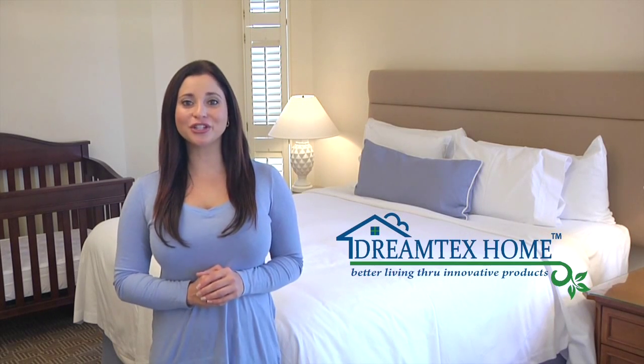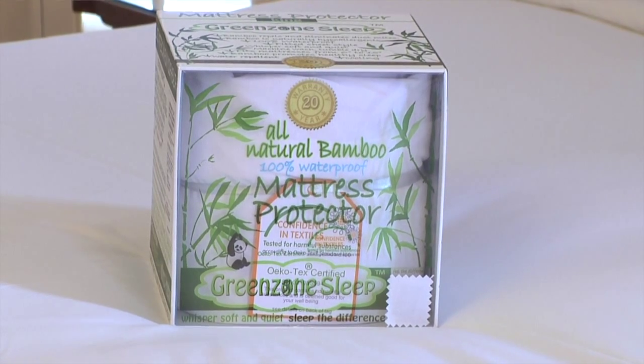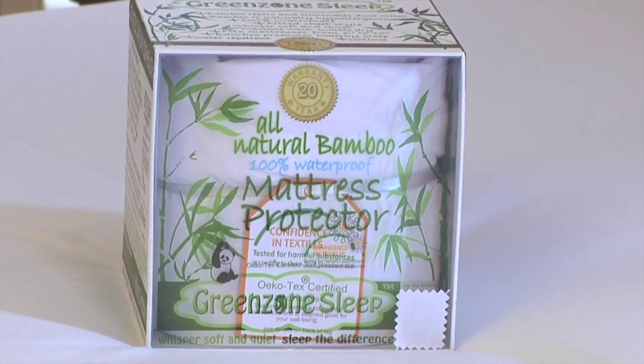DreamTex Home Mattress Protectors offer you and your family peace of mind where you need it most, in your bed. Protect your loved one's environment from dust mites, bed bugs, and other allergens with the Green Zone Sleep Terry Waterproof Mattress Protector.